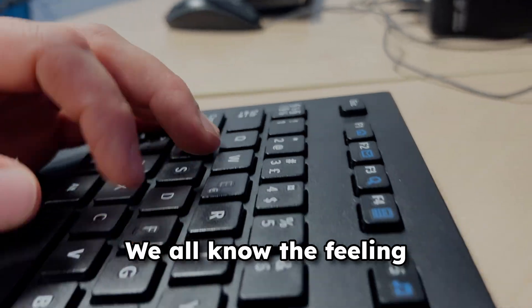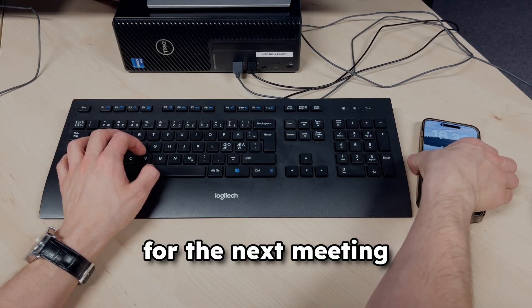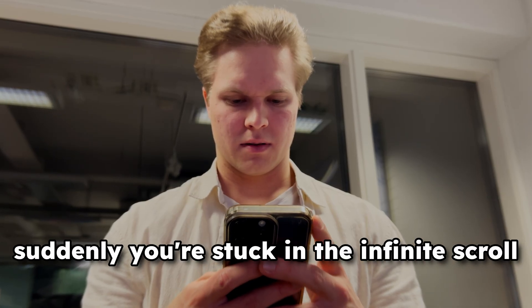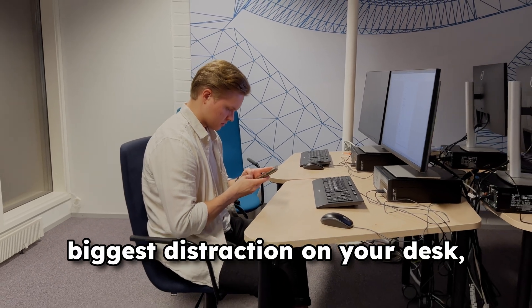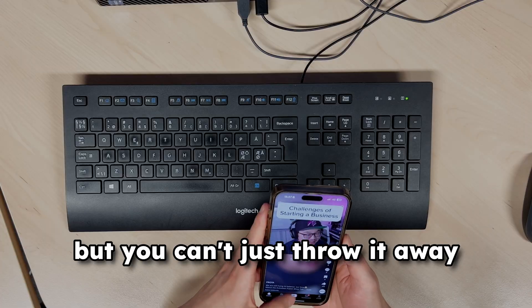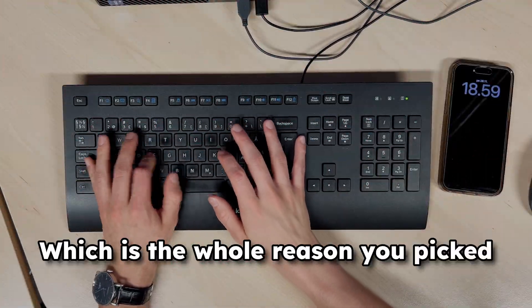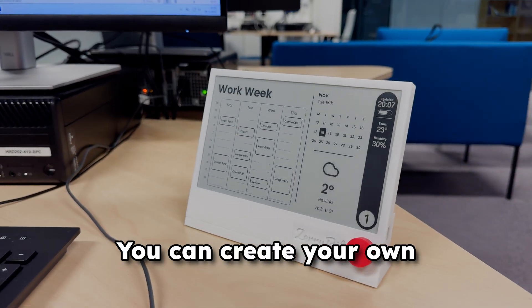We all know the feeling. You're trying to focus on your work and then your phone blinks for the next meeting. One notification leads to another and suddenly you're stuck in the infinite scroll. We all know the phone is the biggest distraction on your desk, but you can't just throw it away. You still need important information from it, which is the whole reason you picked it up in the first place.